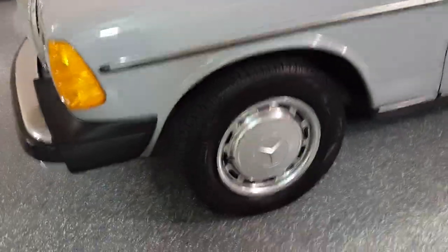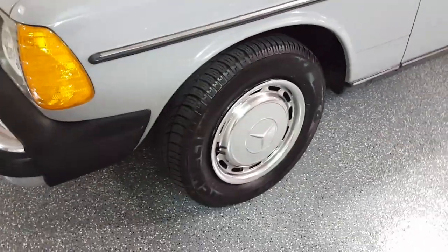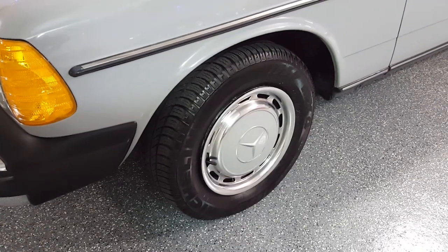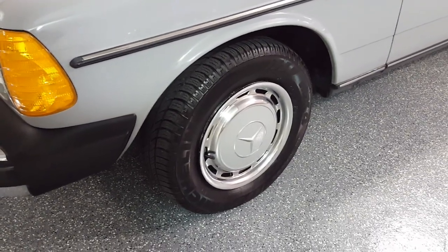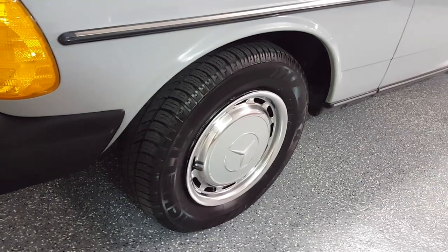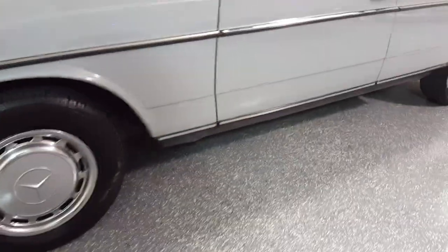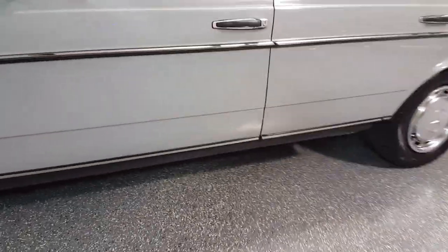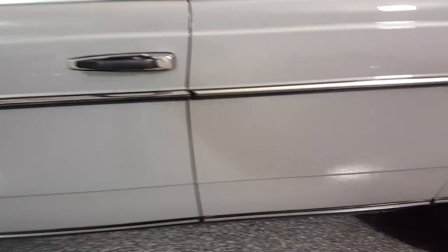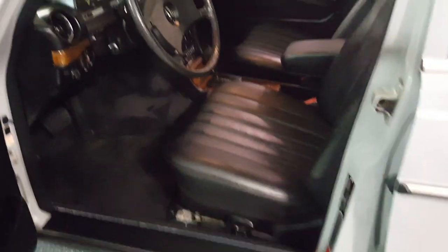The tires are Michelin tires. They're actually date coded from 1993. We left them on the car because they still look very close to new condition, just showing that the vehicle has not been driven a lot.